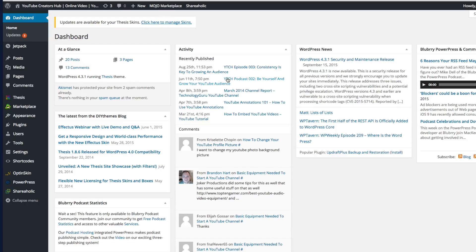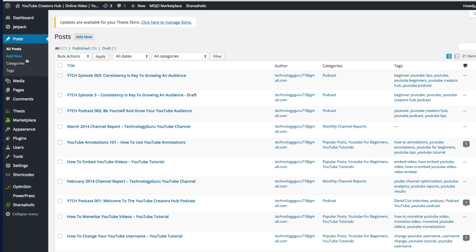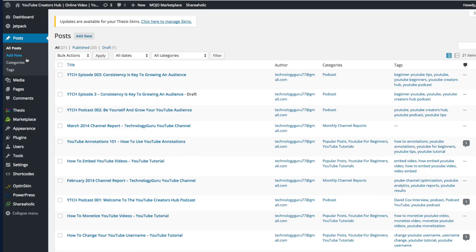So enough about the dashboard — let's move on. Jetpack is just a plugin, so don't worry about that. The first thing you're going to want to focus on is where it says Posts. Once we click on Posts, we're going to see a few different things.